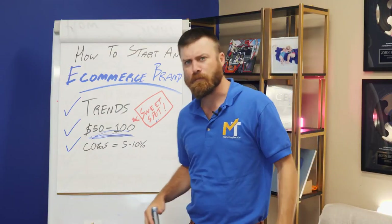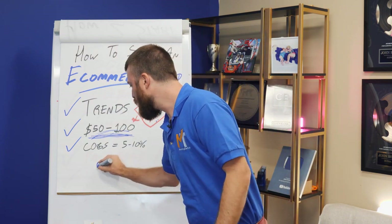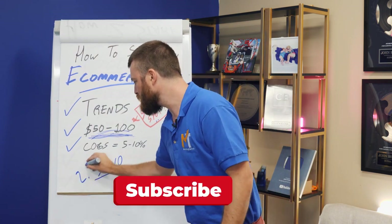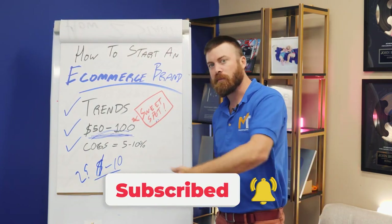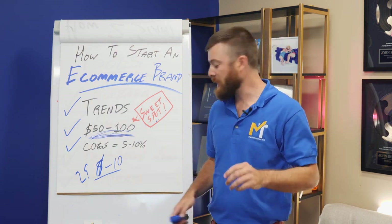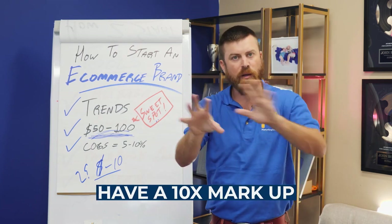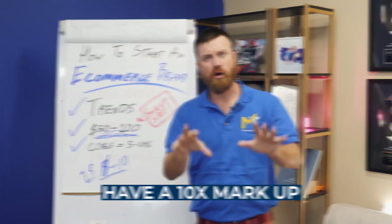Doing some quick math, you want to spend something like $2.50 to $10 on the actual product. So if you're buying a product for $10, you want to sell it for $100. You should always be working with a 10X markup — no matter what you're doing, think about having a 10X markup.